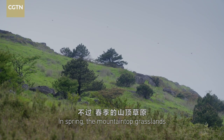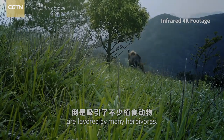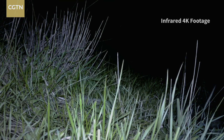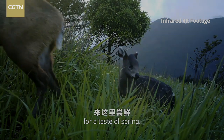In spring, the mountaintop grasslands are favored by many herbivores. The vigilant hare looks for tender grass at night. The tufted deer also brings its fawn out for a taste of spring.